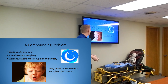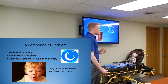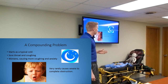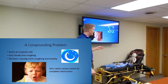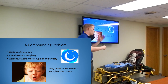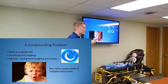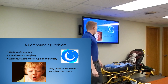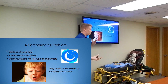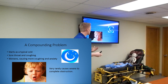Croup is a compounding problem. It starts out as a typical cold - you might think the kid just has the sniffles. But at night you hear more coughing. The symptoms of croup tend to get worse at night. This coughing leads to more irritation and a sore throat, which leads to more coughing. They start to get anxious, can't get air in, become worried. The more anxiety they get, the more coughing, the more that airway swells. Very rarely does it cause severe to complete obstruction, but if left untreated it can get pretty bad.